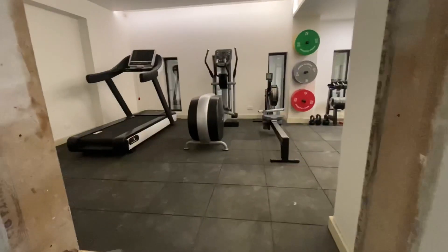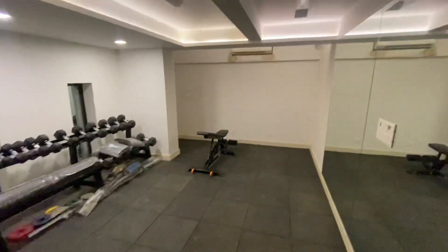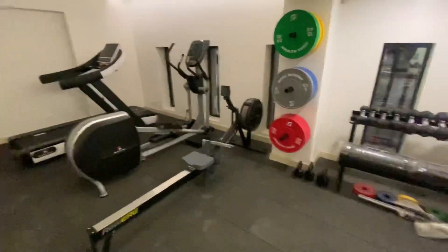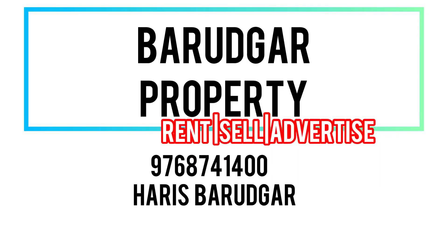The building also has a gym — you can see this spacious, big gym — and some finishing work is still to be done. There's a sky lounge at the top of the building as well. If you're interested, do contact us. This is Haris Baladkar signing off — cheers guys!